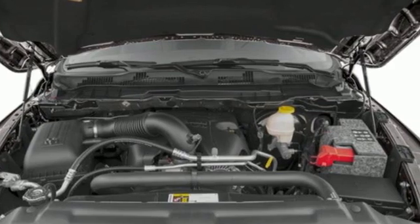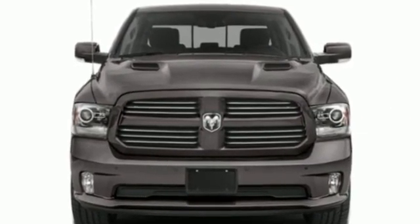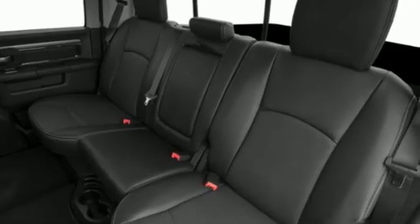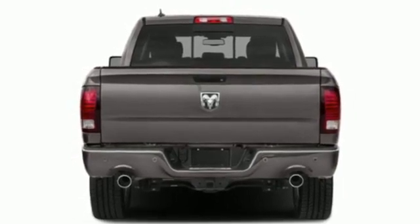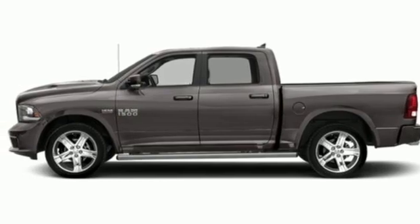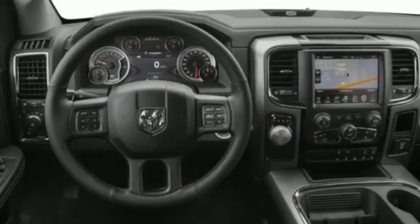Pentastar engine, four-wheel drive, automatic transmission, active grille shutters, Bluetooth wireless audio streaming, remote engine start smart device, dual zone climate control, aluminum wheels, electronic shift on the fly, auto dimming rear view mirror, and Uconnect Access Wi-Fi hotspot.